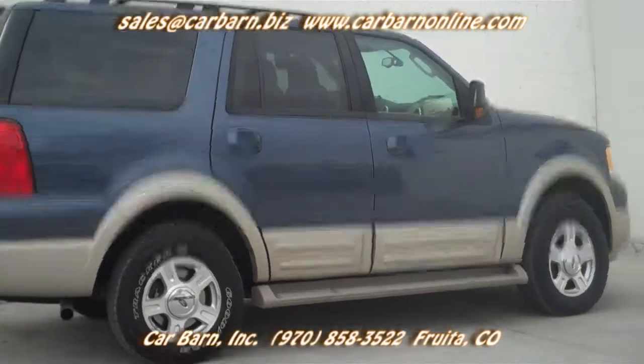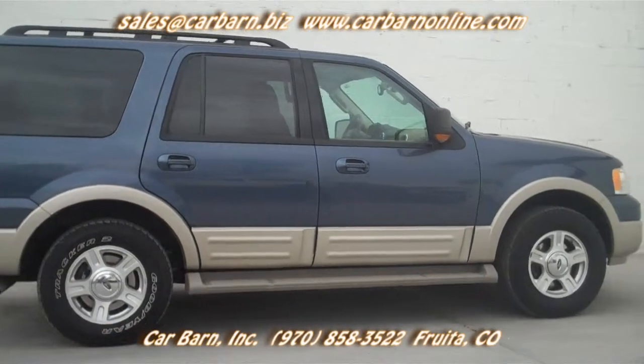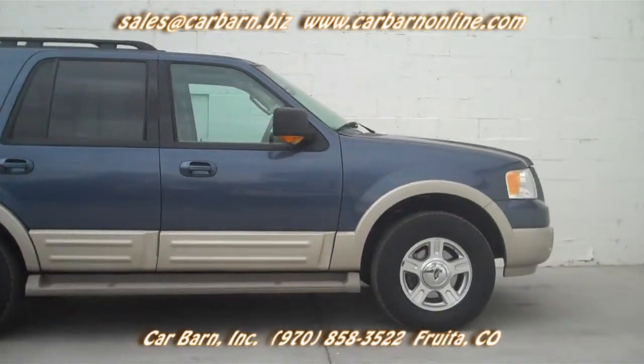This Expedition is powered by the Ford 5.4-liter three-valve V8 with an automatic transmission and four-wheel drive.